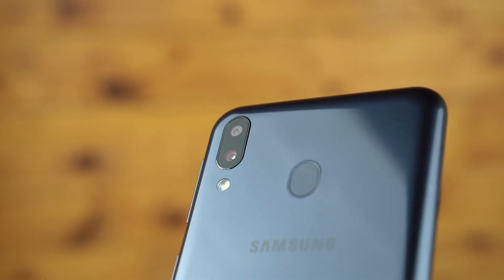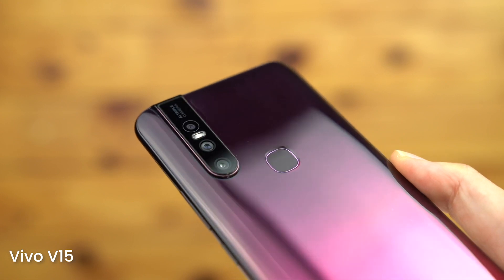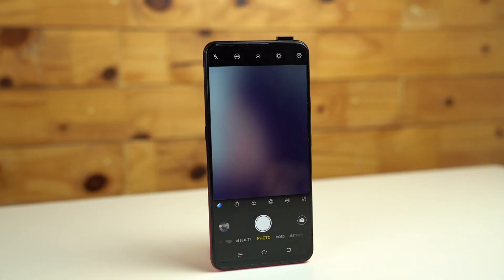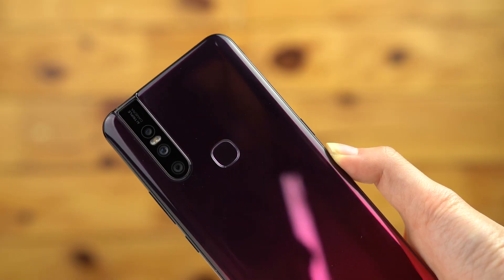For photography, you shouldn't expect flagship-level performance but there are some decent mid-range devices that pack good cameras, such as the Vivo V15 or the OPPO F11 Pro. As OPPO and Vivo are famous for their selfie cameras, the V15 and the OPPO F11 Pro are no exception. For the V15, it comes with a 32MP pop-up selfie camera, while the OPPO F11 Pro comes with a 16MP pop-up selfie camera.